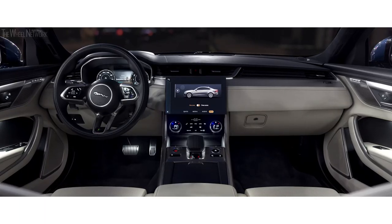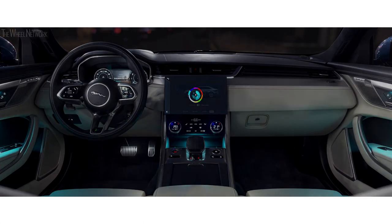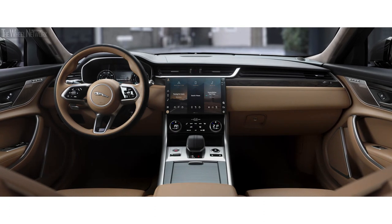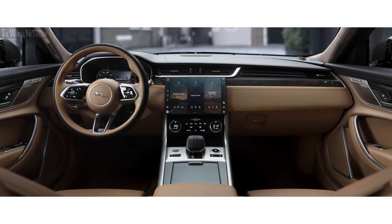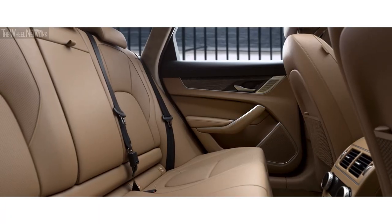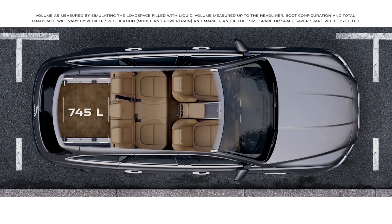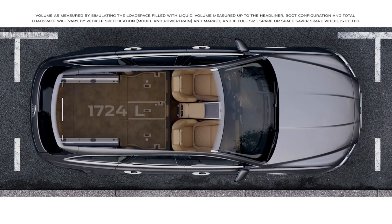Configurable ambient cabin lighting provides a choice of 10 different colours to suit your mood. The Sportbrake interior offers the same spacious and refined accommodation, with ample headroom and legroom both front and rear. And the versatile load space provides substantial capacity to meet the demands of your lifestyle.